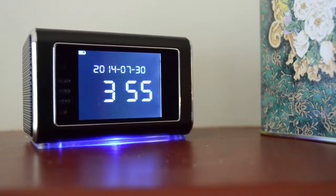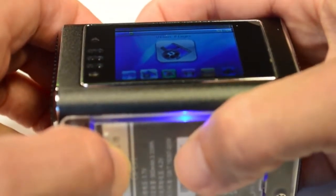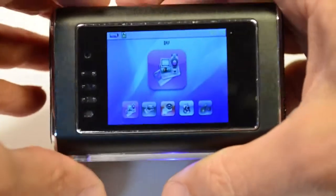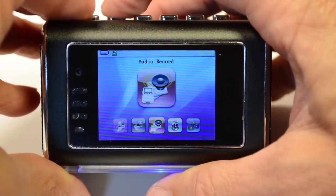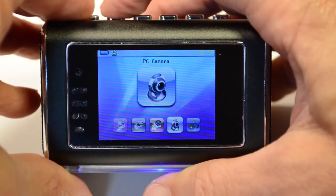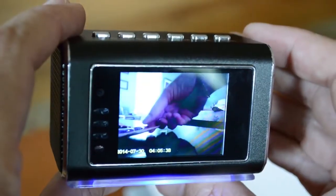But what if your ClockCam sparks curiosity? No worries — the discrete camera feature requires a special key accommodation to access, and there are no specific camera buttons. Without the user guide, this device appears and operates as a typical multifunctional clock.